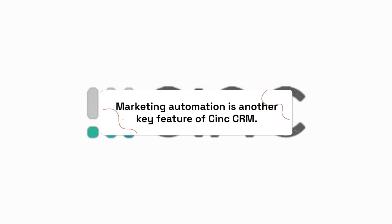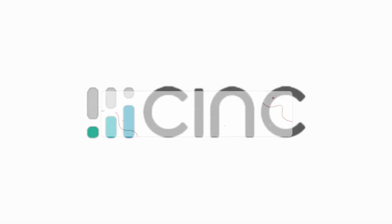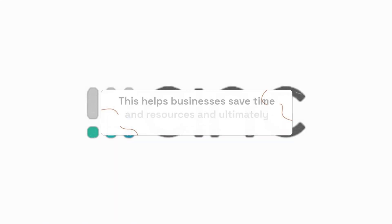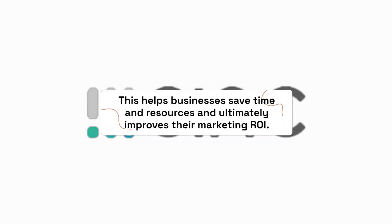Marketing automation is another key feature of C-Ink CRM. Businesses can create and automate marketing campaigns, track their performance, and generate leads. This helps businesses save time and resources and ultimately improves their marketing ROI.